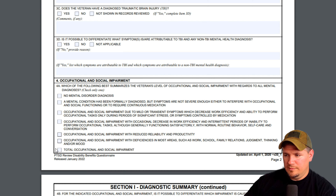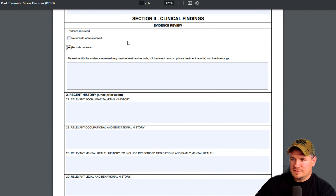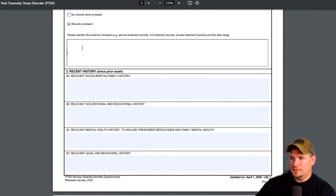Total occupational and social impairment would be 100%. So the scale is 100, 70, 50, 30, 10, and 0%. A 0% would mean that you have a diagnosis, but the symptoms aren't severe and don't interfere with your occupational or social life. Right here in section two is the clinical findings and records reviewed — and they're going to list out all the evidence that was reviewed.